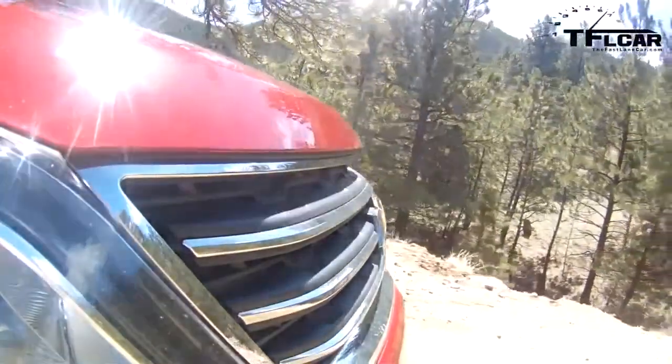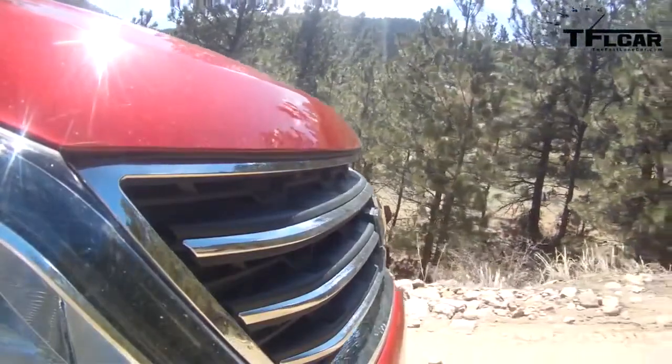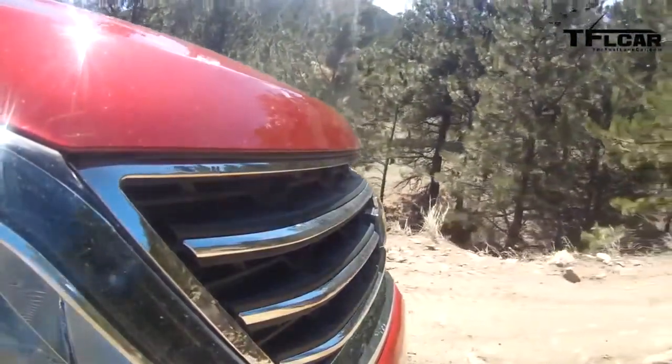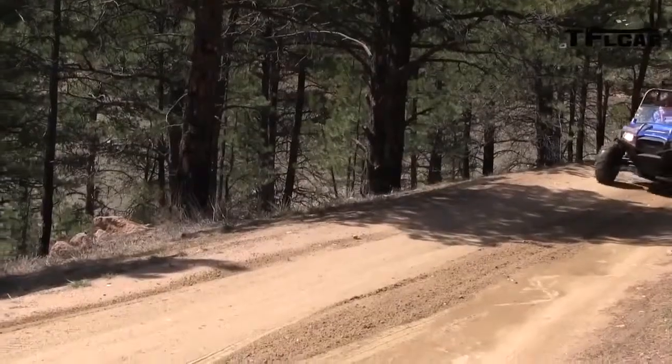Most people will not be taking it off-road like this in the Colorado mountains. But the reason we do this, aside from the fact that it's really fun, is because if it does well here it's going to do really well in the snow or on a dirt road. It's real-world testing. We just hit something there — it's serious off-roading out here.